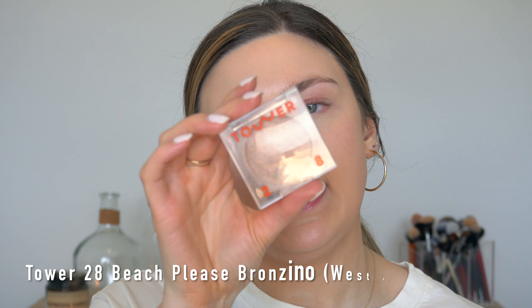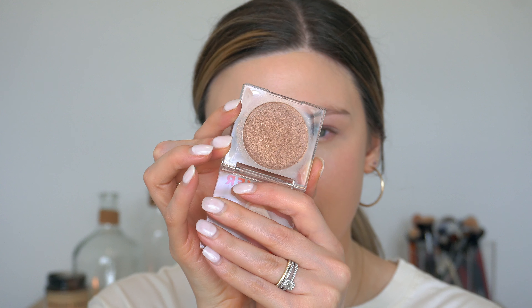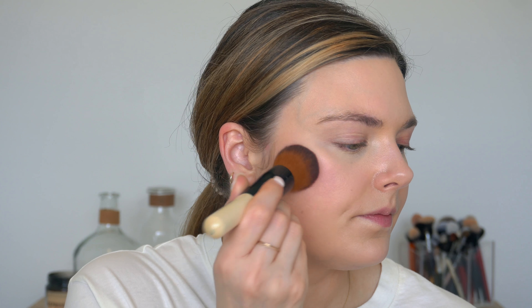Now we've got our concealer on, and we'll move on to a little bit of bronzer. I'm going to use the Tower 28 Bronzino in the shade West Coast — it's a bronzer with a little bit of shimmer to it. I'm going to use my same Bobbi Brown brush to apply this. I'll add a little bit to the cheek area and then a little on my forehead as well.